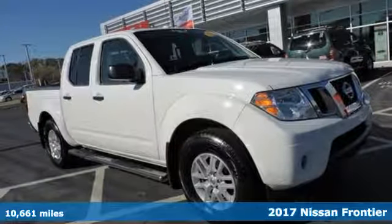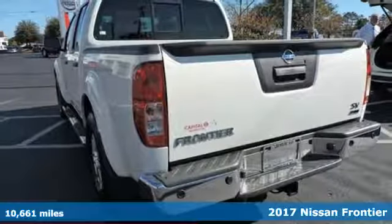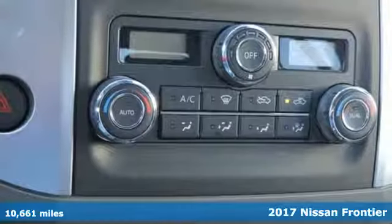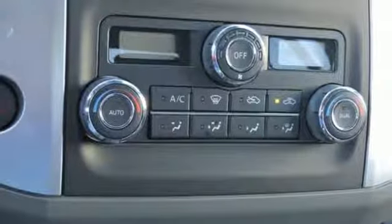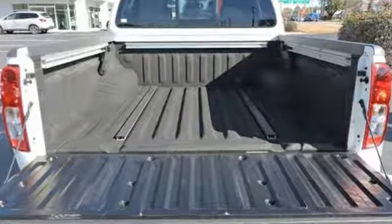Here's a 2017 Nissan Frontier. With this versatile mid-size truck, tough is always on call. It comes with all the amenities you need: streaming audio, wireless phone connectivity, and a manual tilting steering column.